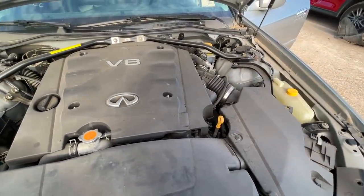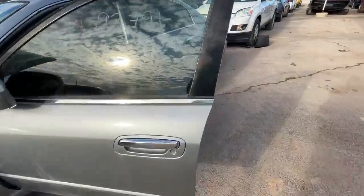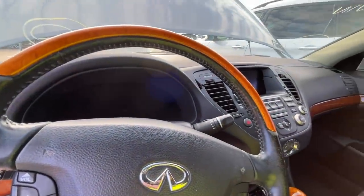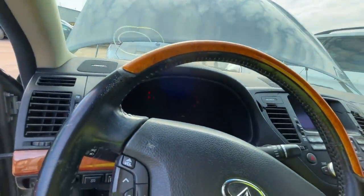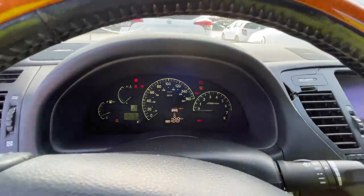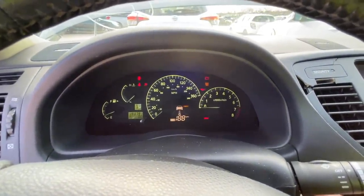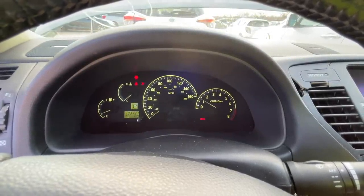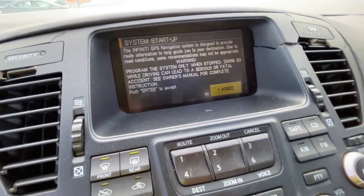I'm going to throw a jump pack on it and let's fire it up. I was kind of expecting to see an interior light come on. We got nothing. Oh wow — okay, that's kind of like a 3D gauge cluster, that is cool. I hear the power steering pump whine. The infotainment center is coming to life.